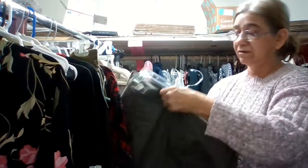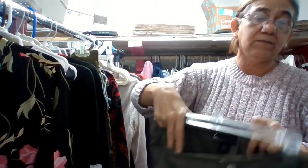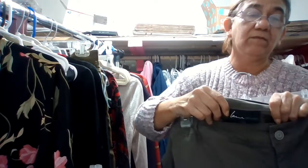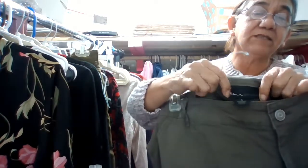The pants here are by Lane Bryant, size 16 — light green cotton pants, color shorts. Now that we're getting into spring, these are a nice pick.